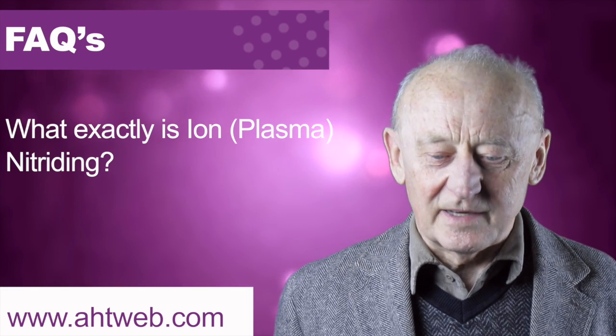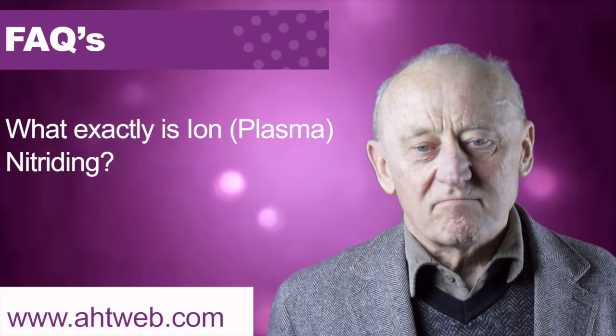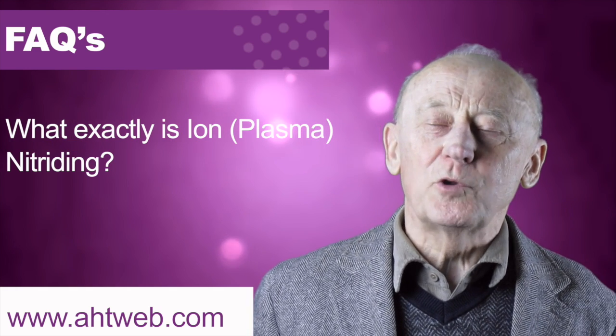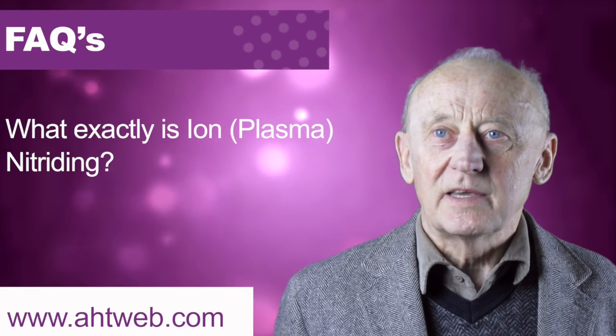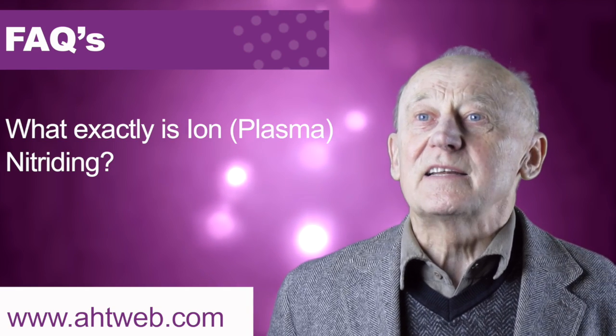Ultra-glow ion nitriding is a comparatively new process, invented perhaps 70 or 80 years ago but fully implemented into industrial practice in the last 30 years. It's a vacuum process — imagine the vacuum furnace and the vessel itself,